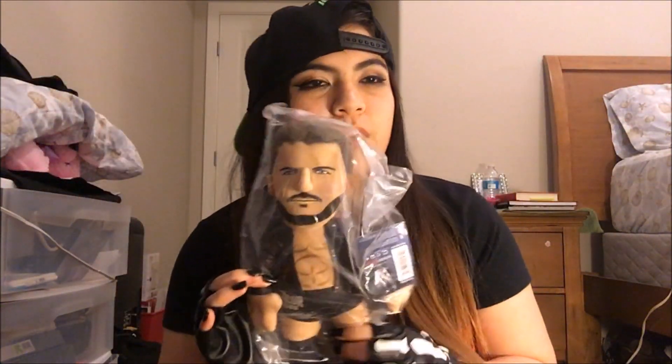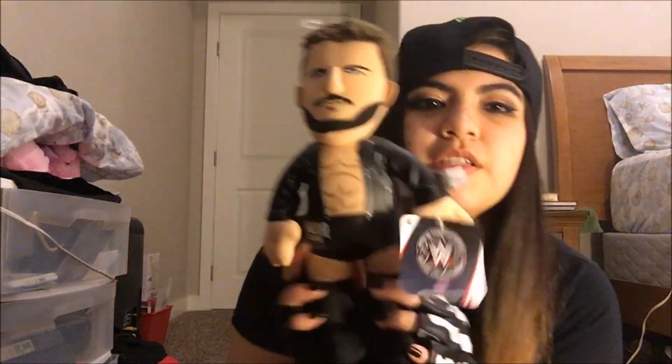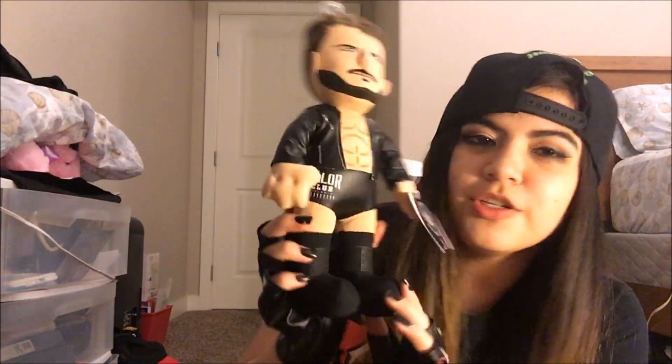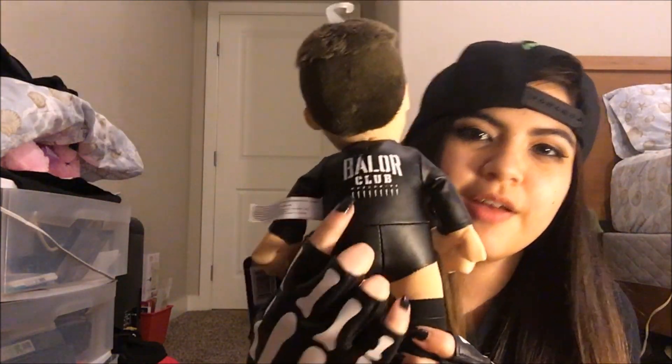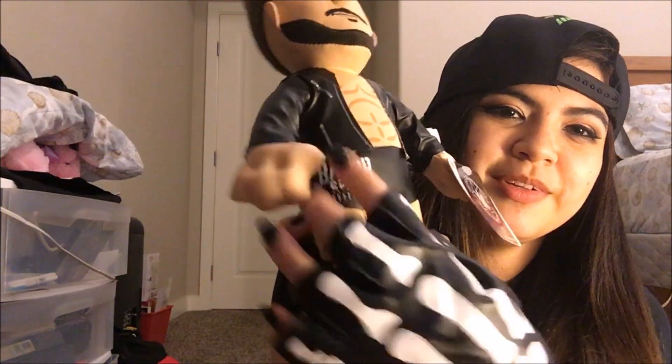This next item is a Finn Balor bleacher creature. I actually own the other one — this is the one I have of him with his paint. This is the new one, so let's open him up. This is what he looks like compared to the other one. It looks pretty cute. I like it. And it says 'Balor Club,' and it even says 'Balor Club' on the side of his bottom. That's so cute.